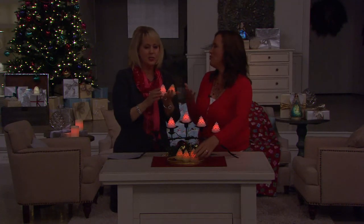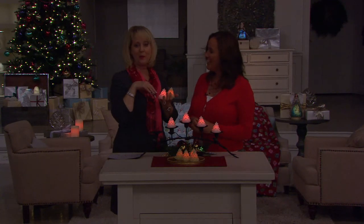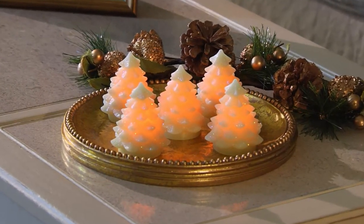These are so sweet — they make great gifts. It would be fun to give these to teachers, or if you have a group of gals you work with, you could put one at everybody's desk.